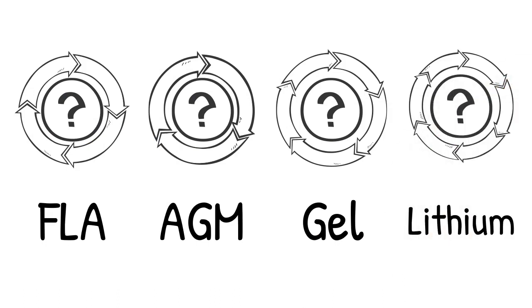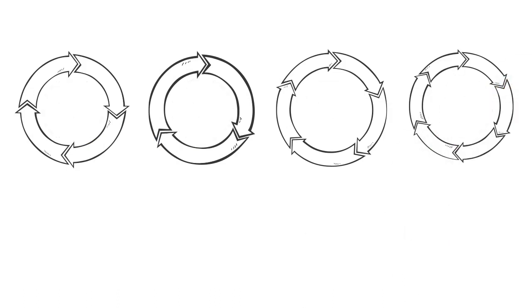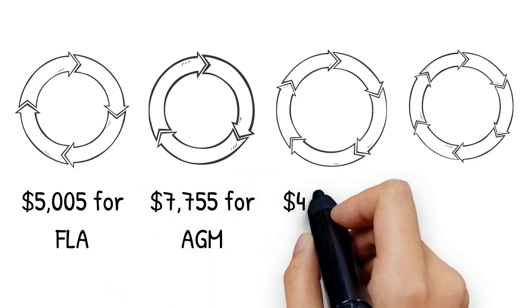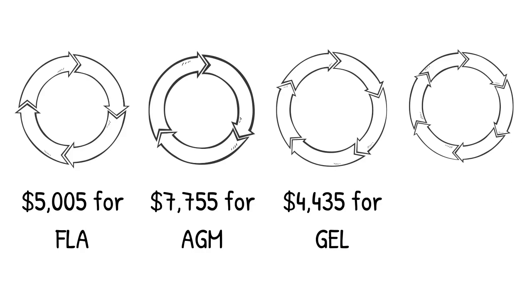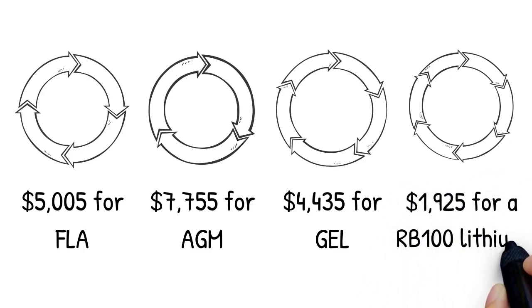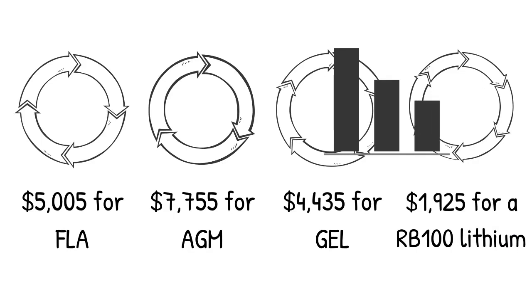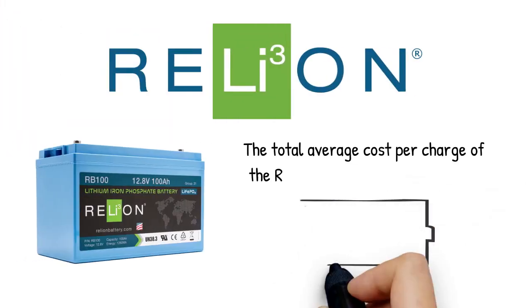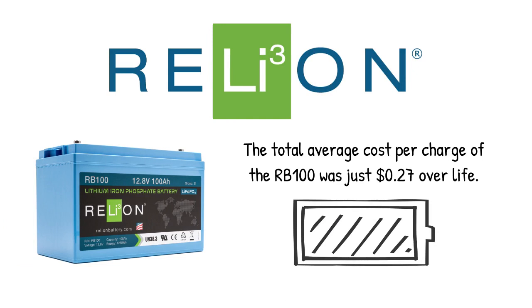So after adding all of that up, what's the total cost over the life of each of the batteries? $5,005 for FLA, $7,775 for AGM, $4,435 for gel, and $1,925 for the RB100 lithium battery — making it 51% less than the gel battery, the most economical of the three lead-acid batteries. The total average cost per charge of the RB100 was just over $0.27 over life.